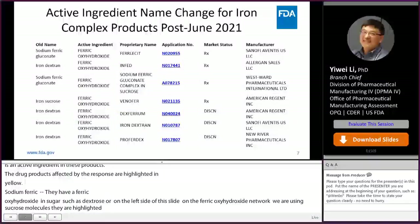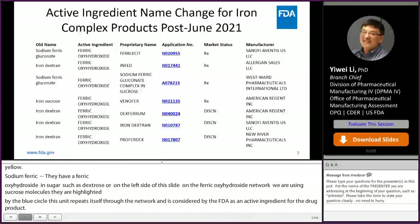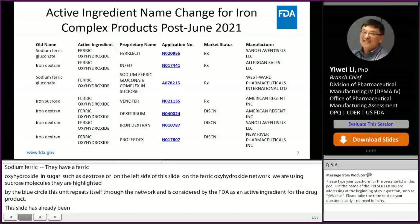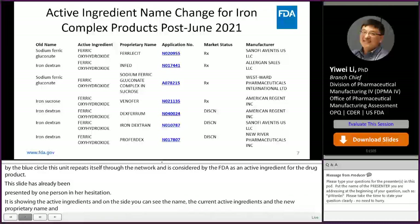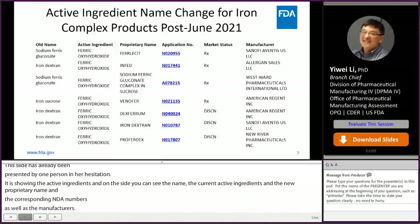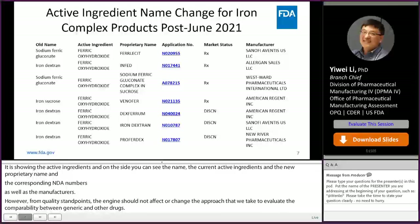This slide provides a list of drug products affected by the active ingredient name change in 2021, showing the old name, the current active ingredient, the new proprietary name, corresponding NDA numbers, and manufacturers. From a quality standpoint, the name change should not affect or change the approaches taken to evaluate comparability between the generic and innovator drugs. There should not be any changes in terms of how one determines or characterizes the physical chemical properties of the iron colloid products.